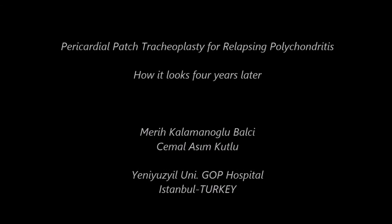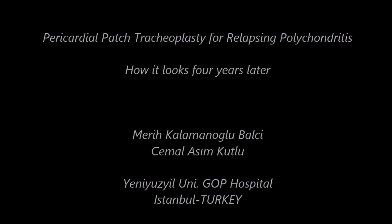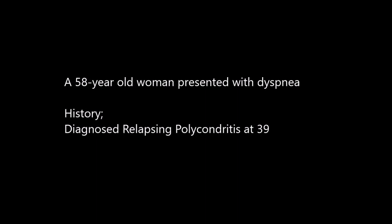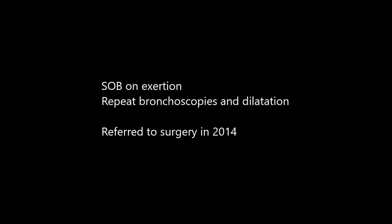In this video, I present a 58-year-old woman who was diagnosed with relapsing polychondritis at the age of 39. She presented with shortness of breath on exertion. Further investigations revealed tracheal stenosis, which was repeatedly dilated bronchoscopically. Eventually, she was referred to the Department of Thoracic Surgery.